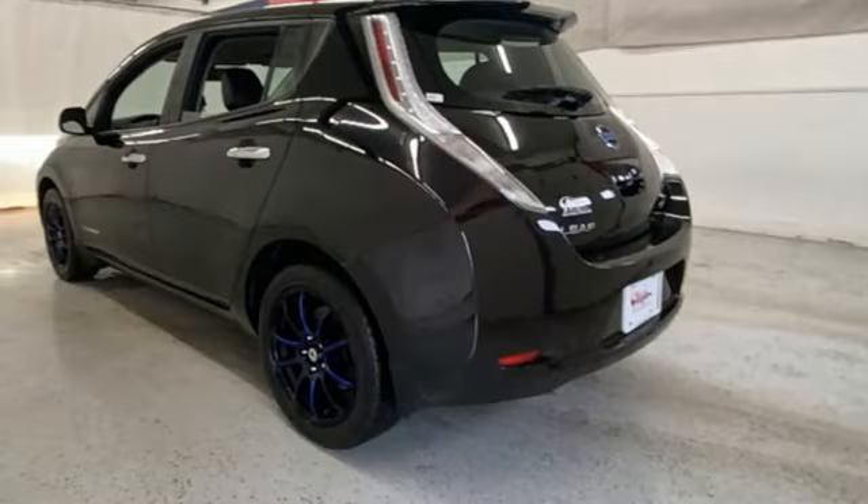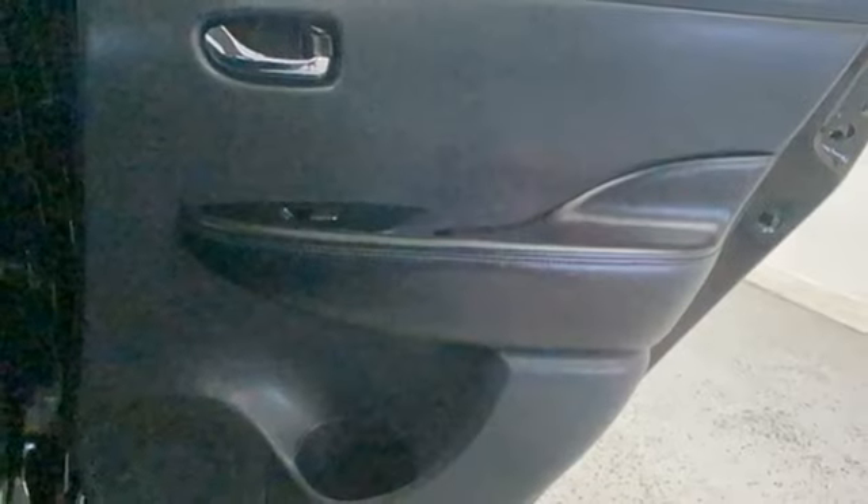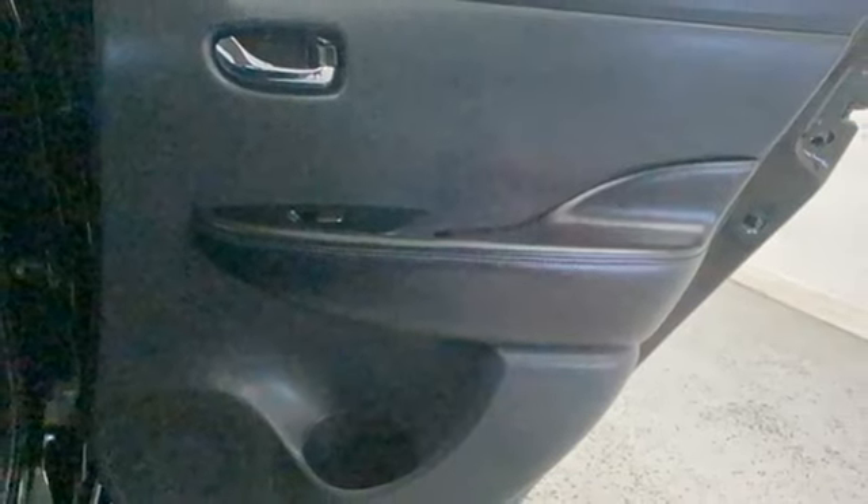Heated steering wheel, automatic transmission, aluminum wheels, gas pressurized shocks, and electric-only powertrain.